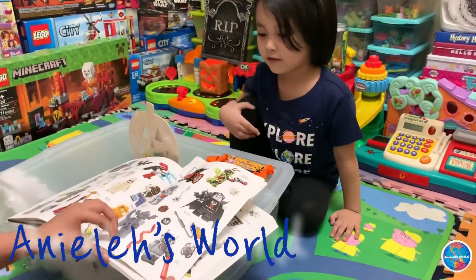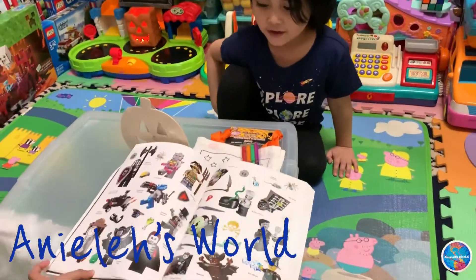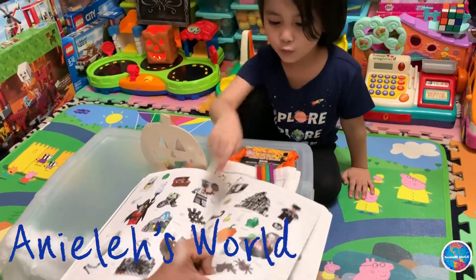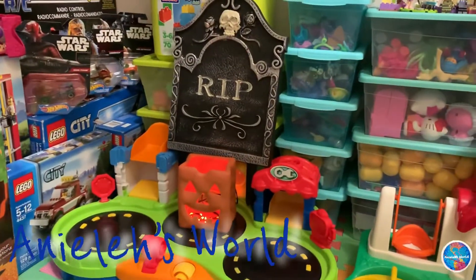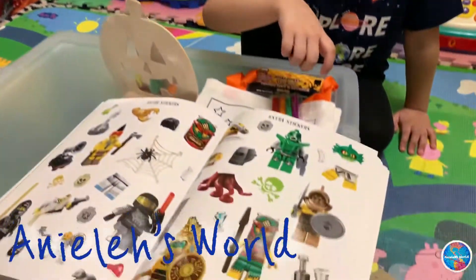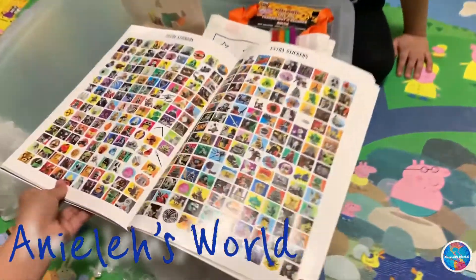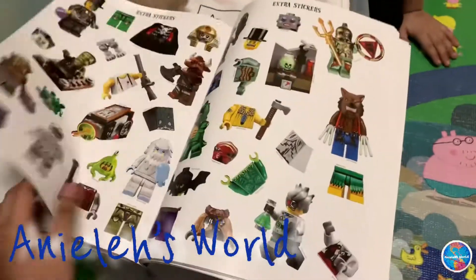And we've got even more — a robot. And more. Bones. We've got even more, we've got a lot of stickers here. That's a pumpkin. These are some extra stickers. R.I.P. There's so many stickers here. We'll not get a pumpkin. And a lot more.